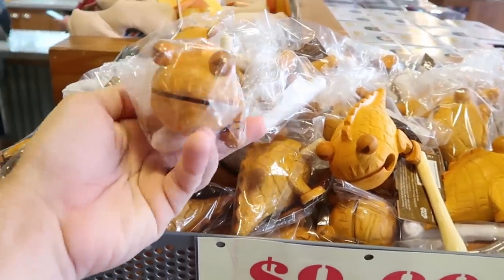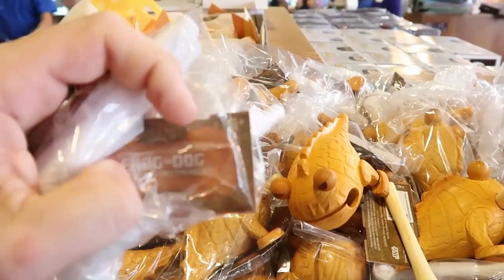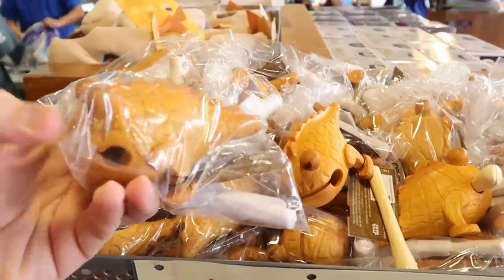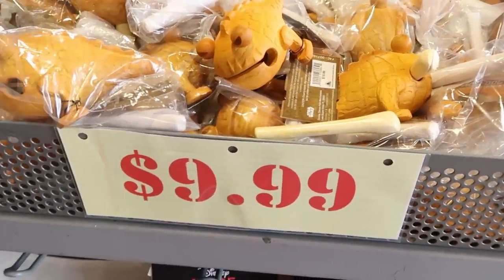There's a Star Wars guy from Galaxy's Edge called a frog dog croaking instrument — it comes with a wooden instrument and something like a bone to make noise — for $9.99.